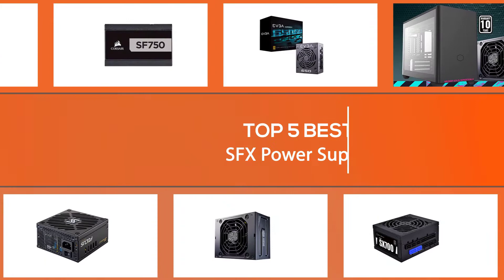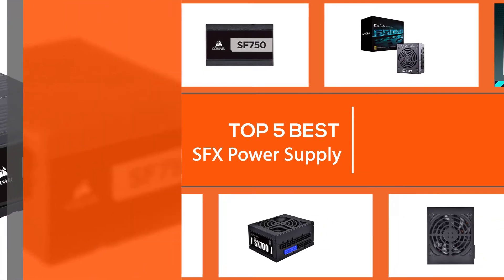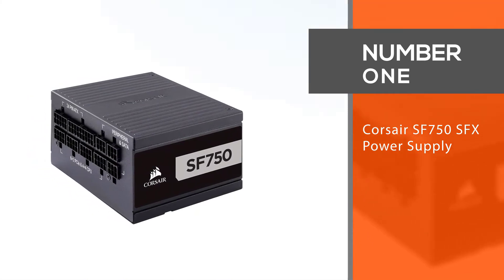In this video we'll show the five best SFX power supplies on the market that will help you choose the best one for you. So let's get started. Number one, most popular: the Corsair SF 750 SFX power supply.